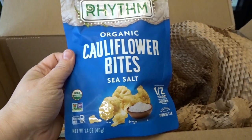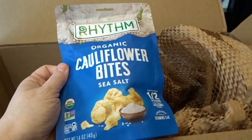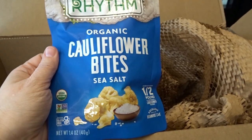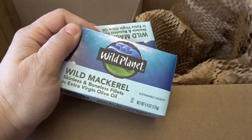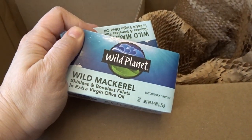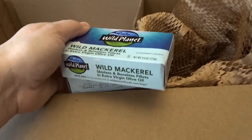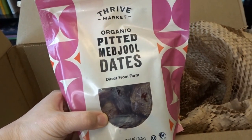Then I picked up some organic cauliflower bites. I've tried these before from Costco, but I like the smaller-size bag here. I love looking for different alternatives for snacking, and I love cauliflower. I also picked up some Wild Planet wild mackerel — the skinless and boneless little fillets in extra virgin olive oil.